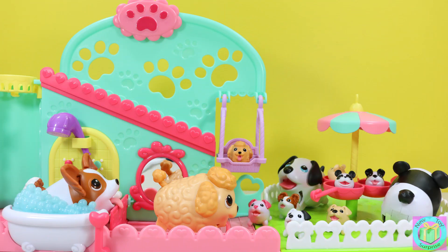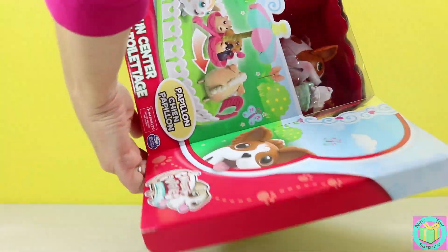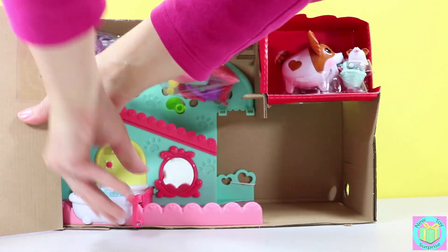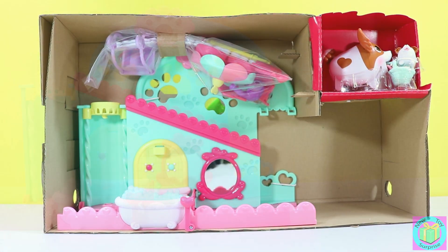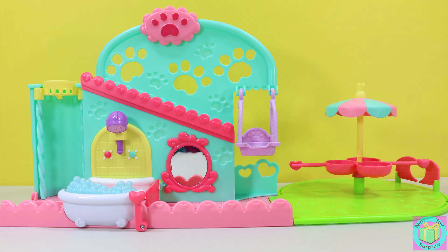Our chubby puppies love their new playground. Let's take a closer look at our Chubby Puppies and Friends Pet Fun Center and see how we put it together. This fun playset is easy to build and doesn't need any batteries. It's puppy powered!